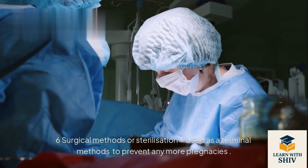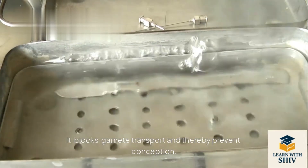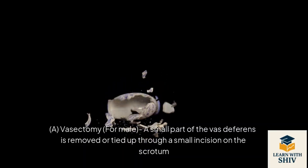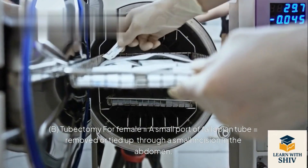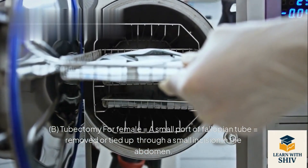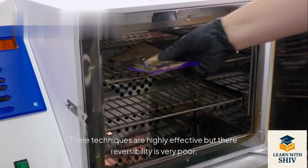Surgical methods or sterilization are used as terminal methods to prevent any more pregnancies. They block gamete transport and thereby prevent conception. A. Vasectomy (for males): a small part of the vas deferens is removed or tied up through a small incision on the scrotum. B. Tubectomy (for females): a small part of the fallopian tube is removed or tied up through a small incision in the abdomen. These techniques are highly effective but their reversibility is very poor.